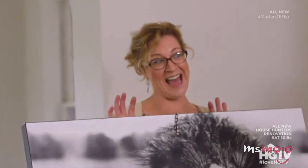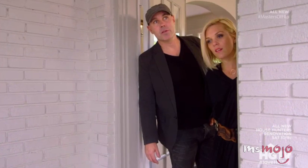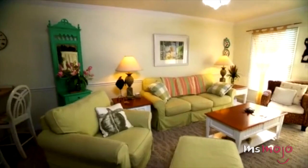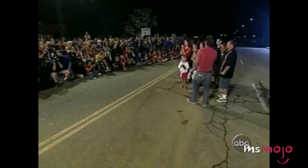There's something so satisfying about watching people do home renovations from the comfort of your couch. Welcome to Ms. Mojo, and today we'll be counting down our picks for the top 10 current home and design shows. For this list, we're only looking at shows that are still on TV as of 2016, so old favorites like TLC's Trading Spaces, Homes on Homes, and Extreme Makeover Home Edition won't be considered, no matter how amazing they may be.